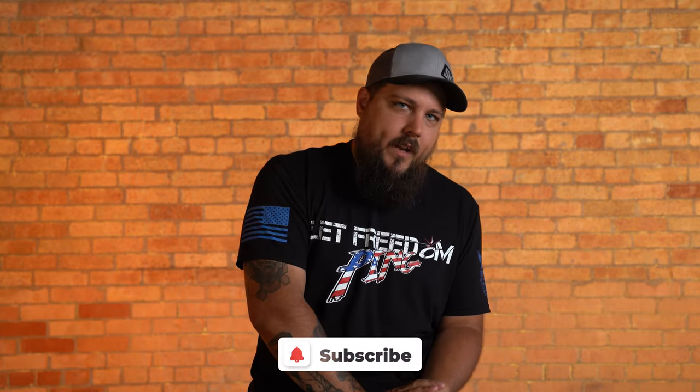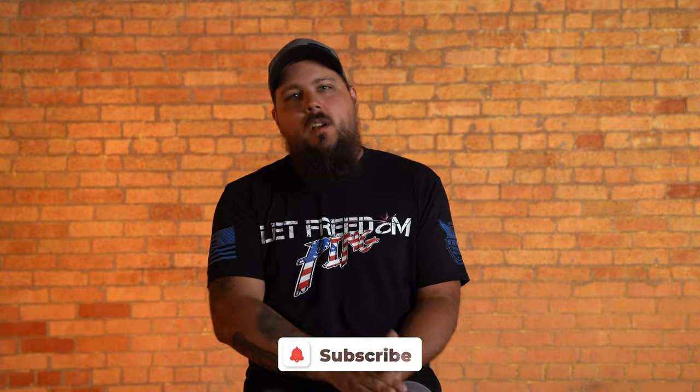What's your favorite carry position? Let us know in the comments down below. And as always, be sure to subscribe to the channel if you haven't already. My name is Dustin and I'll see you guys on the next one. Stay free, friends.